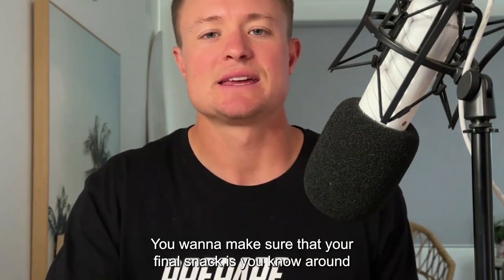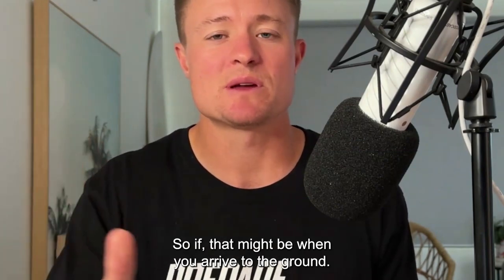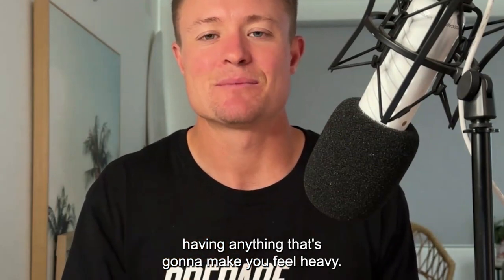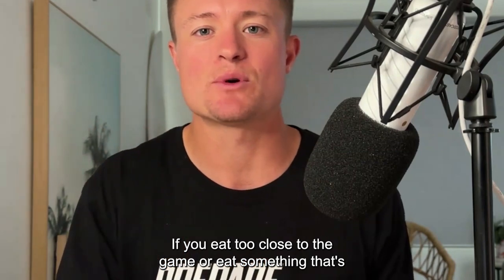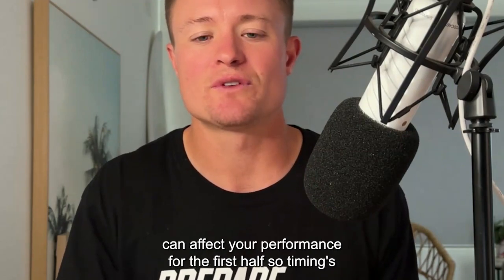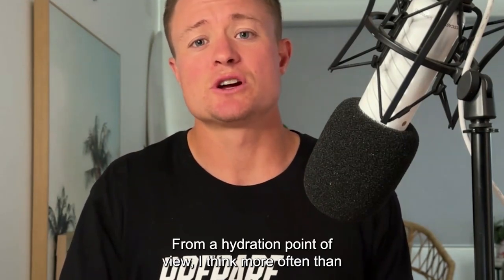Your final snack should be around two hours before the game — that might be when you arrive at the ground. From then on, focus mainly on staying hydrated and avoid anything that's going to make you feel heavy. Eating too close to the game, or having a high-protein, high-fat meal, can affect your performance in the first half. Timing is really important.